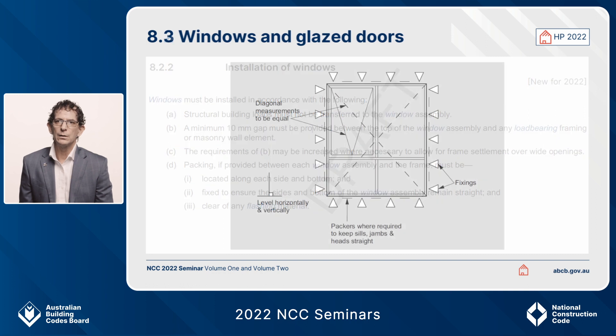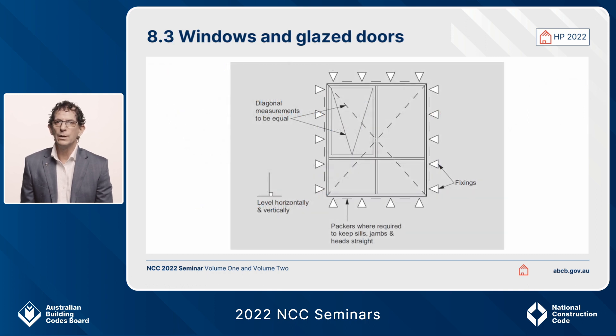Supporting this clause is a simple diagram — one found in any glazing manufacturer's information — explaining the location of packers and common-sense requirements for keeping fixings and windows straight, plumb, and away from load-bearing elements such as rafters, floor joists, or trusses.